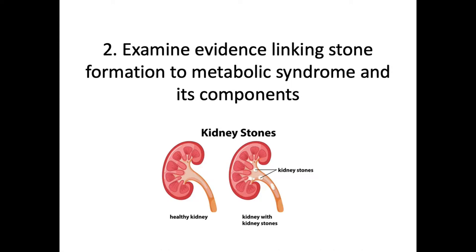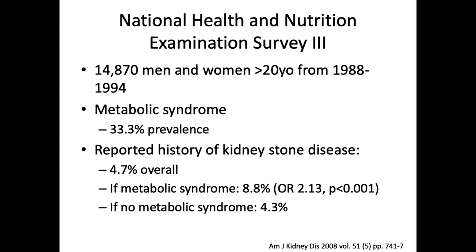Let's look at the evidence that links metabolic syndrome to stone formation. One of the big problems throughout the evidence is that we're really unable to prove causation. We have good observational studies for correlation, but it's very difficult to prove causation between these two factors. One large observational study of 14,000 men and women over age 20 from 1988 to 1994 found that metabolic syndrome had a 33% prevalence in this population and a 4.7% overall risk of kidney stone disease. The odds ratio for patients who also had metabolic syndrome was 2.13, versus those with no metabolic syndrome, showing a clear link between the two. This was defined as greater than three of the above risk factors.